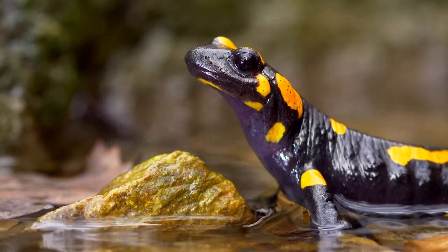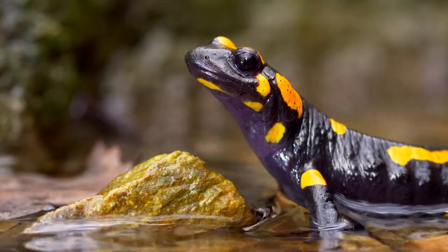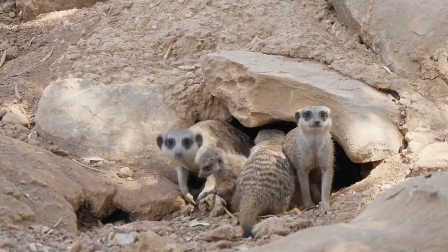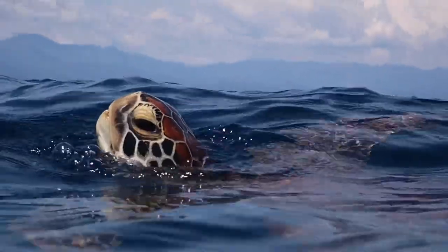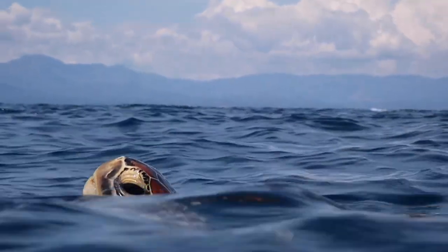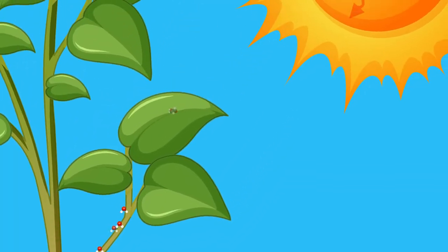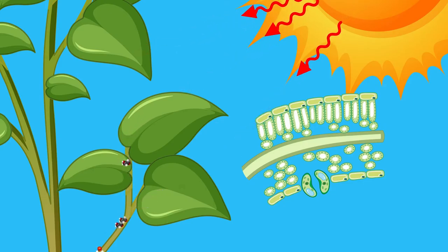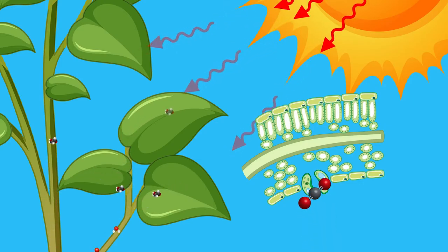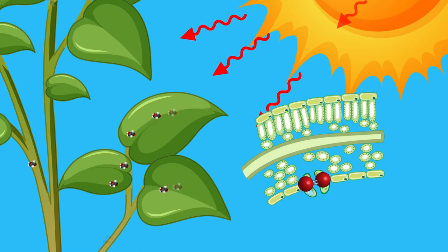Animals need water, food and nutrients, and a place to live. They also need the gas oxygen. Plants are organisms that produce their own food through the process of photosynthesis. To do this, plants need sunlight and a gas called carbon dioxide.